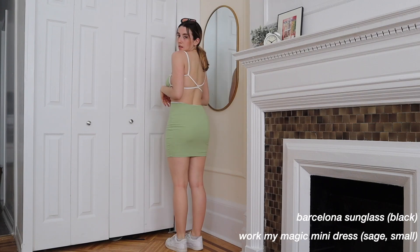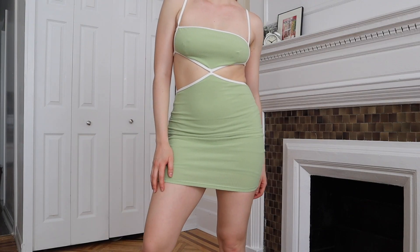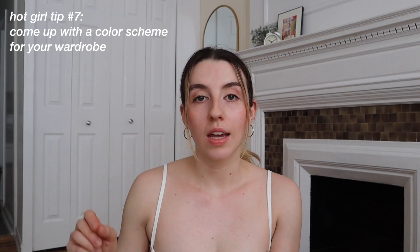Course Six is your brunch outfit — Saturday, warm out, maybe shopping after or even on vacation. We had our formal little black dress; now we have a casual, fun, daytime party dress. I'll be wearing this to brunch with my friends. My next tip: come up with a color scheme for your wardrobe.